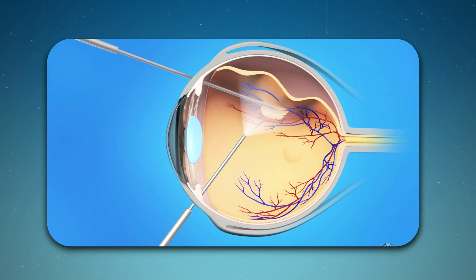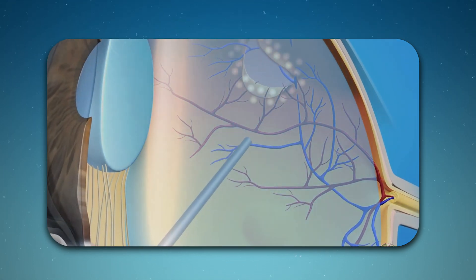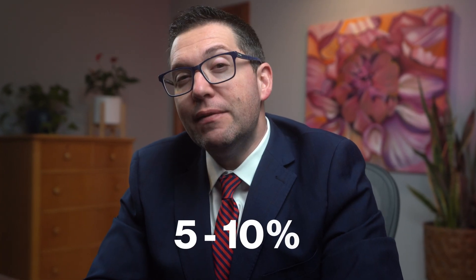Let's talk about treatment options for floaters. For most people, floaters are just an annoying part of life, but if they're really bothering you, there are some options. Number one, laser treatment — laser vitreolysis can break up large clumps of floaters, but it's not for everyone and should be done by an experienced ophthalmologist. Number two, vitrectomy — for very severe cases, this surgical procedure removes the vitreous jelly and replaces it with a saline solution. It's much more invasive and comes with risks, so it's usually a last resort. Only 5 to 10% of people with floaters end up needing surgery. Most people find that floaters become less noticeable over time as your brain learns to ignore them.